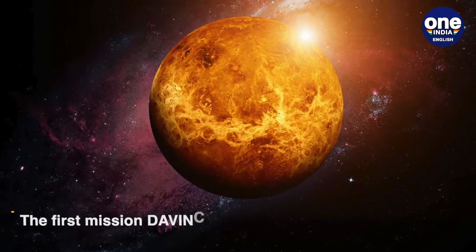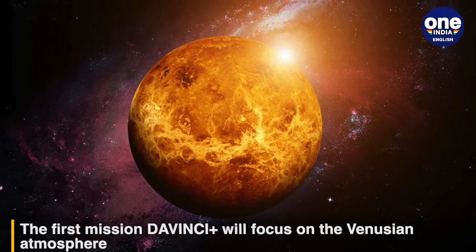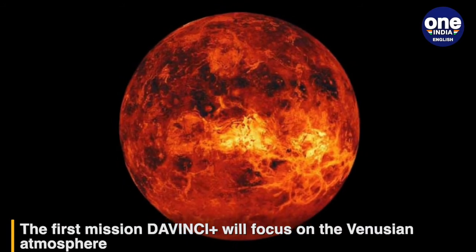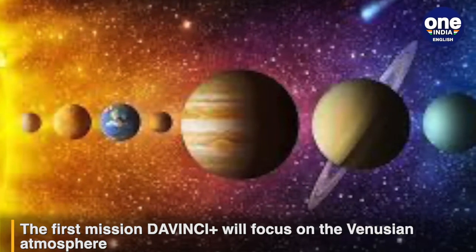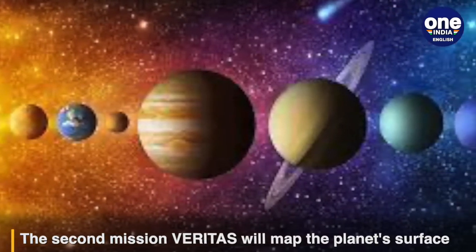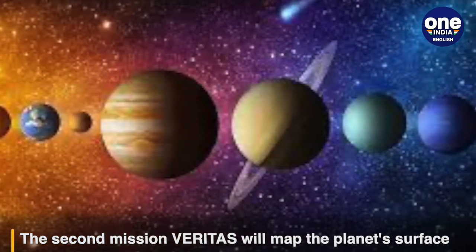Venus may have been the first habitable world in our solar system, including an ocean and climate similar to Earth. But something happened to turn it into a planet with temperatures hot enough to melt lead. According to a 2019 study, Venus apparently maintained stable temperatures and hosted liquid water for billions of years before an event triggered drastic changes in the planet.